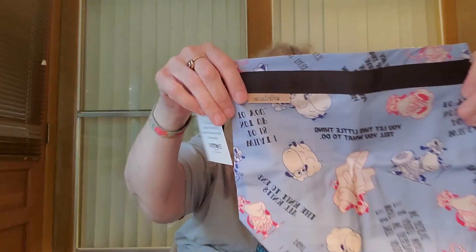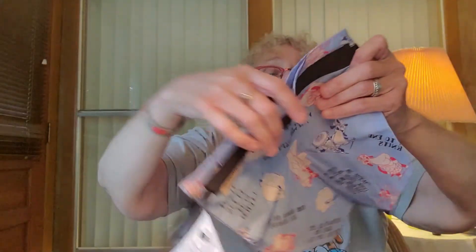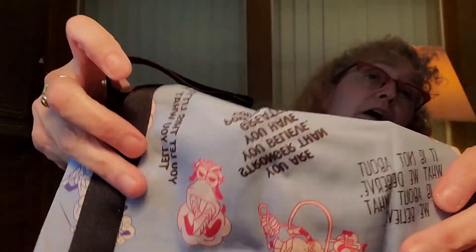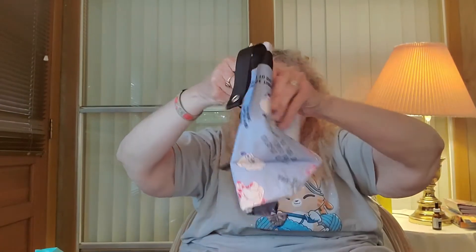I also got this one — it's Wonder Woman quotes, and this is another sock bag. It's got Wonder Woman in different sheep-ples. It's pretty darn cute, and I am a Wonder Woman enthusiast. So that's a project bag.